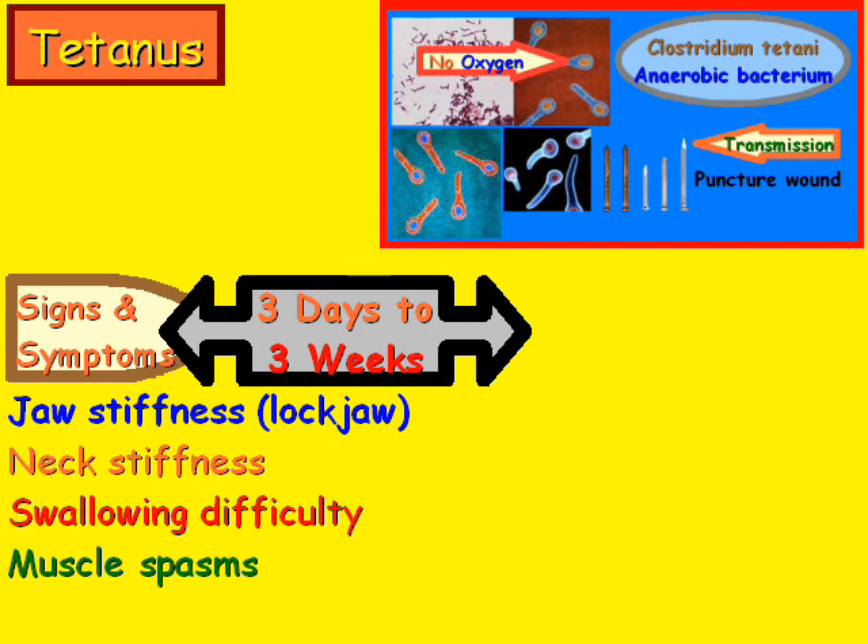One of the factors affecting signs and symptoms is how close the wound is to the central nervous system. Obviously, the closer it is to the central nervous system, the quicker the signs and symptoms will appear.